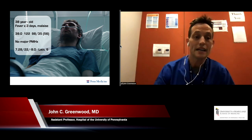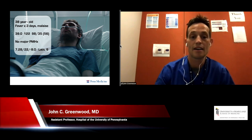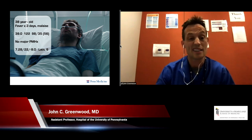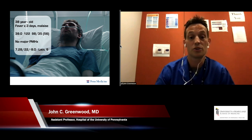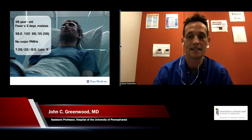On his initial triage, he had gotten his vitals as well as some labs sent because of his abnormal vital signs. His VBG showed a pH of 7.28, a PCO2 of 22, and a base excess of minus nine — a pretty significant metabolic acidosis.